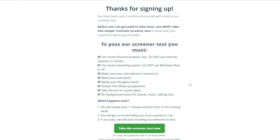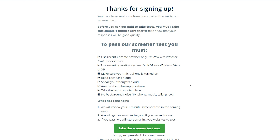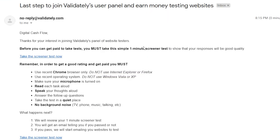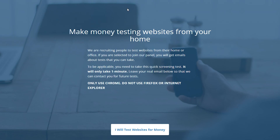There are a lot of questions to answer but you can do them in less than two minutes if you follow along. They'll send you a confirmation email with a link to your screener test as a thank you for signing up. Check your inbox and activate your account by clicking the link in the email. When you click the link, you'll be taken through a one-minute screener test. You can click the 'Take the Screener Test' button and begin testing websites from home.